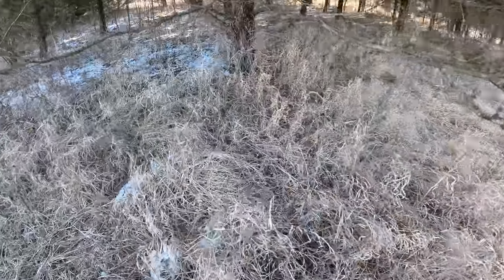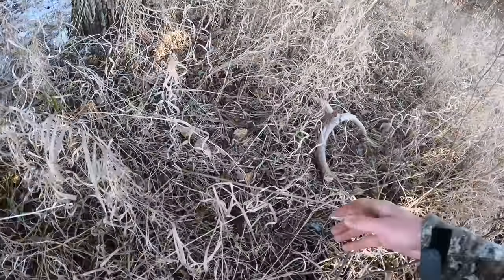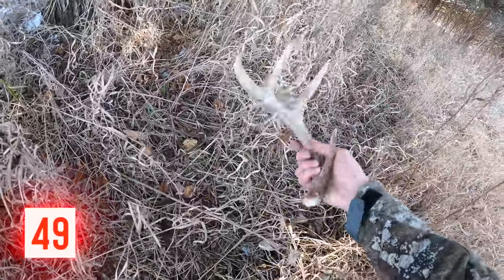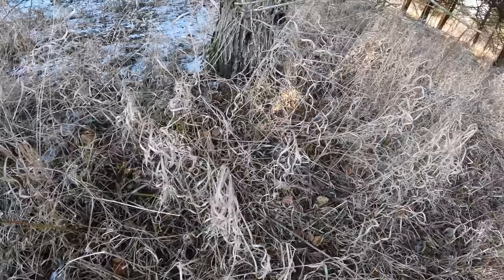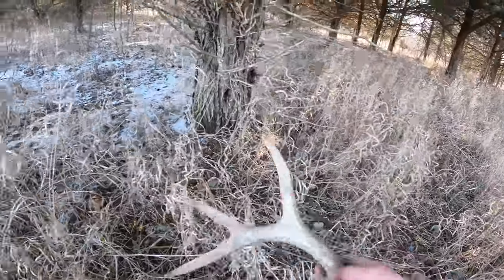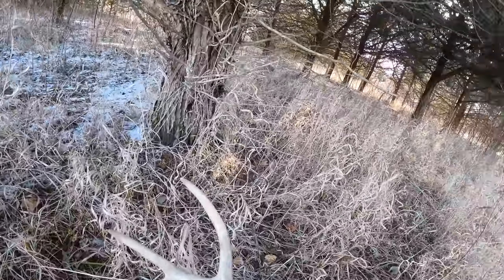Just came upon the second fresh shed here today. Right here on a path under these cedars — real solid, coming right down this path going out to feed because there's a corn field right up there. Beautiful — second fresh one of the day, third one total. Let's keep moving.